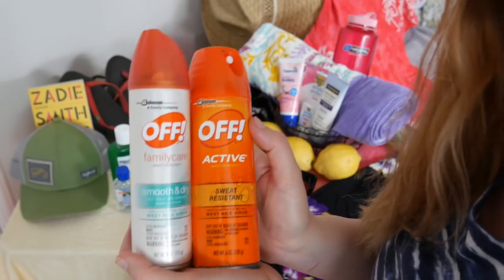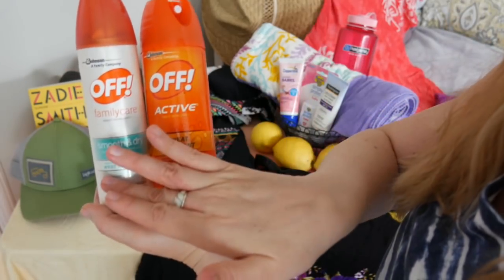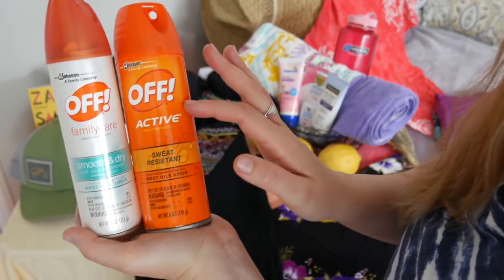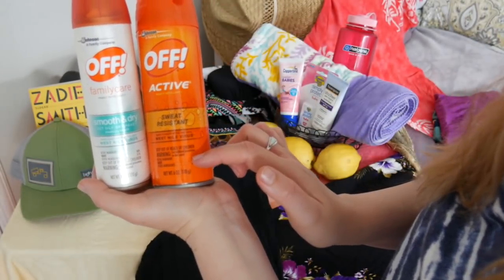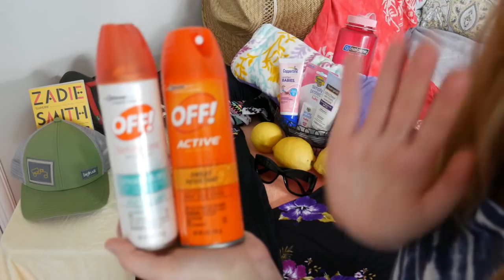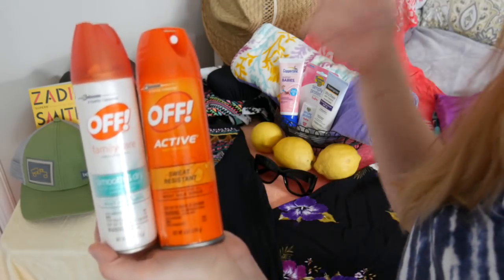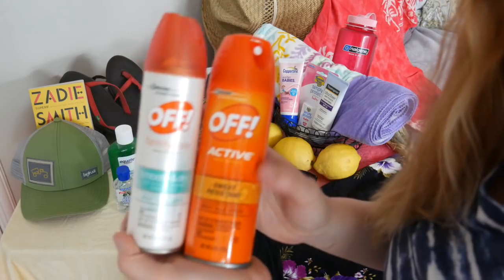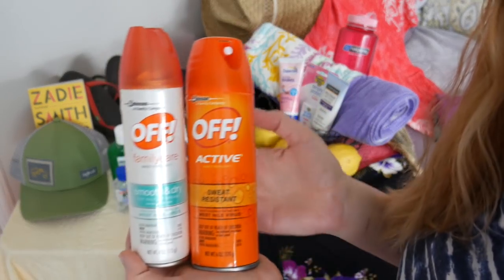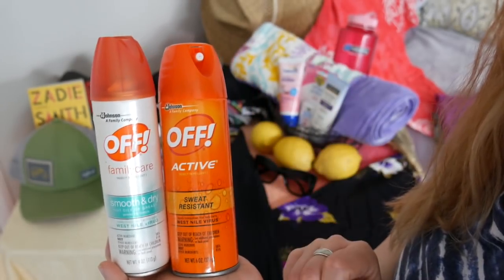It is so important that we make sure those pesky mosquitoes do not get near us during the summer. This one here is the Smooth and Dry Family Care line, and this one here is the Active line — that really means this one is sweat resistant. Both of them protect from the West Nile virus, and both are just as effective. It's quite important that we apply these products regularly when we're sitting outside. Whether you're camping, hiking, or simply sitting out barbecuing in your backyard, bug spray is quite important to have in the summertime.